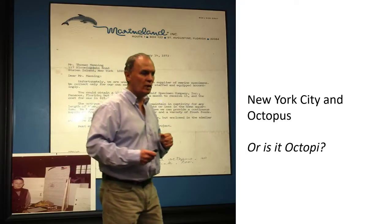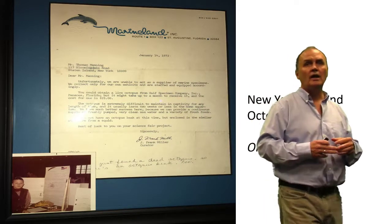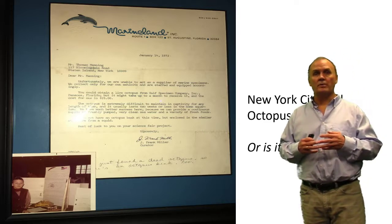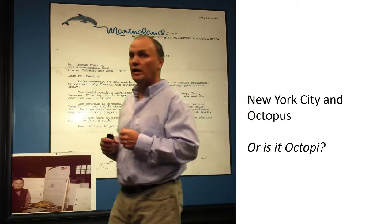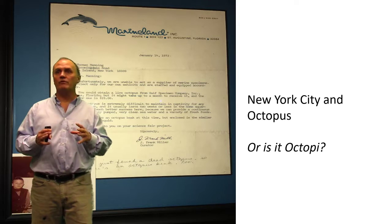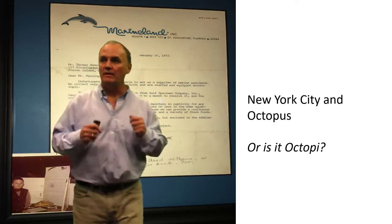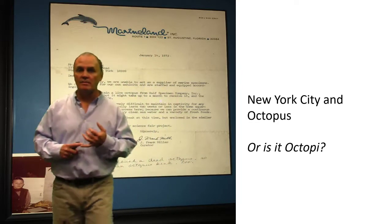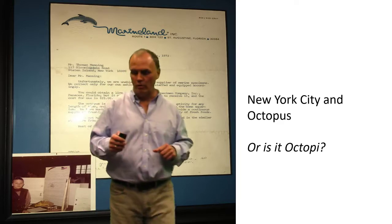Way back when I was in fifth grade I did a science project on octopuses — or octopi. The problem was in New York City there are no octopuses to be had in 1972, so I wrote to two marine labs in Florida and one in Italy; all three of them sent me back specimens. That started my passion for the ocean, but it also gave me some lessons about collaboration and about owning your own idea and following through on it.